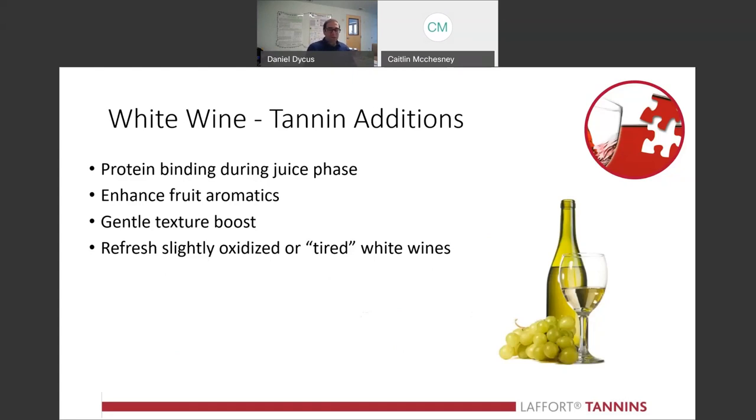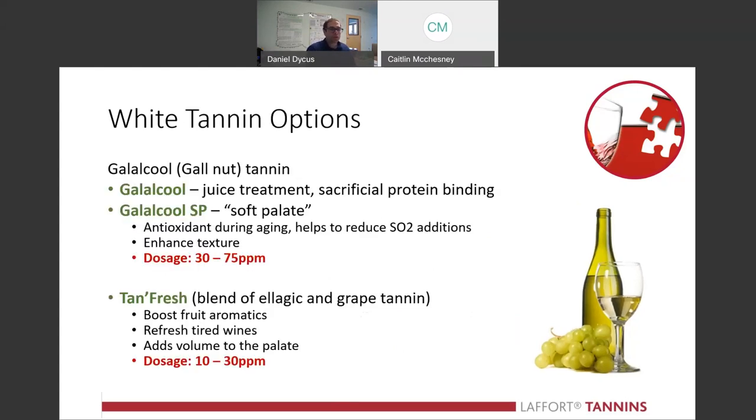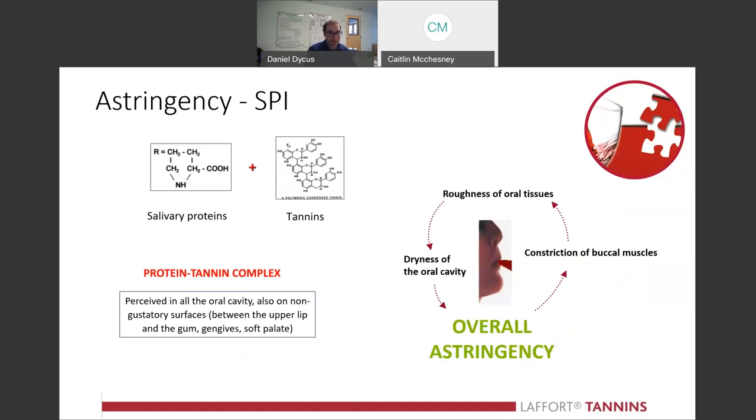I also wanted to talk about white wine tannin options, because not a lot of people know you can add tannin to white wine. What it does is help with oxidized character or tired aromatics, and it gives a gentle texture boost as well. We have two lines we suggest: the Glauco line and Tan Fresh. Both of those are going to really help with the aromatics and refreshing a tired wine. A lot of people don't think about adding tannin to white wine, but it's certainly something you can do.